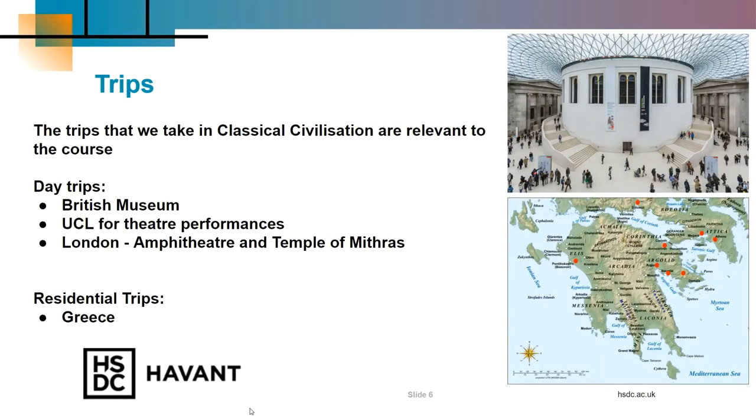We do try to go on day trips throughout the year and a residential around February. The Greece residential is not compulsory and getting good grades is not dependent on whether you go on this trip. However, it is extremely useful and very relevant to the course — we will go and visit the Acropolis at Athens, Olympia, Delphi and Mycenae, all of which are covered in the Classics A-Level course.